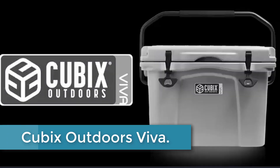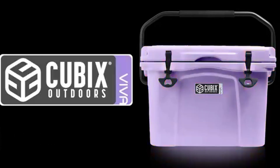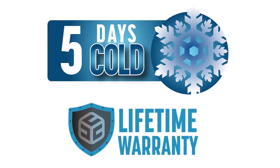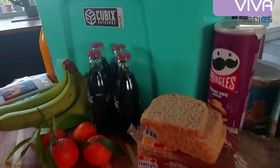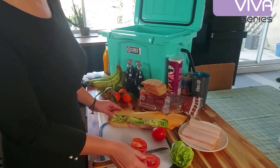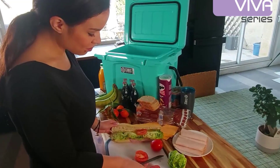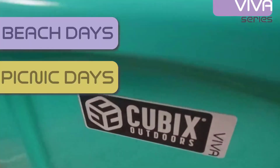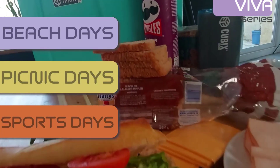At number 4: the Cubix Outdoors Viva. The Cubix Outdoors Viva 25-Quart 8L Roto-Molded Portable Hard Cooler Ice Chest is the perfect companion for your outdoor adventures. With its rugged and durable construction, it can withstand any rough terrain. The Roto-Molded design ensures superior insulation, keeping your food and beverages ice cold for extended periods. The spacious 25-quart capacity provides ample storage space for all your essentials, whether you're camping, heading to the beach, or going grocery shopping. Additionally, the cooler comes with a convenient soft cooler bag, serving as an insulated lunchbox for your on-the-go meals. The Cubix Outdoors Viva Cooler is a reliable and versatile cooler that guarantees freshness and convenience during your outdoor activities.